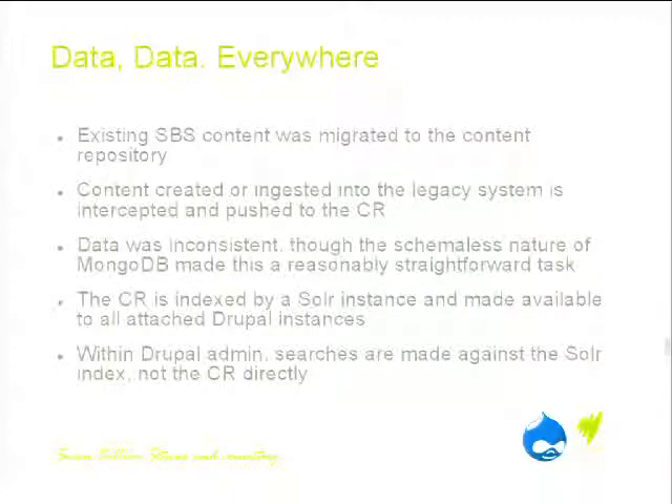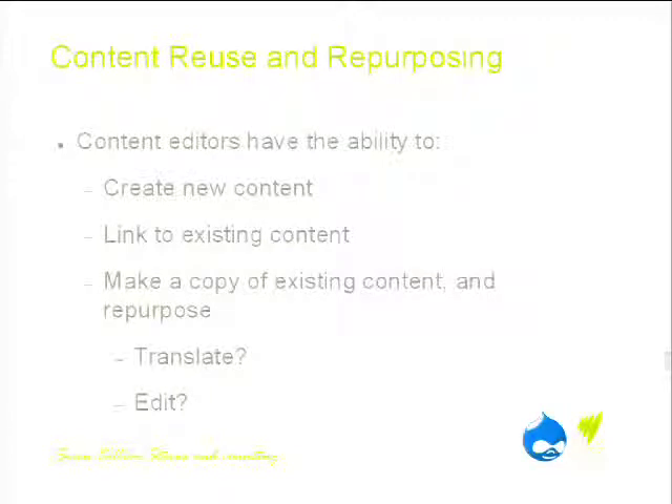A practical use case: if a user is creating an article on a food site about Italy and wants to link to something about the Italian football team, they can type in 'Italy', hit the index, and everything comes up. They can search through different facets — people, places, food, cuisine — and grab that content and use it. A content editor has the ability to create new content, link to existing content, or make a copy of existing content and repurpose it.